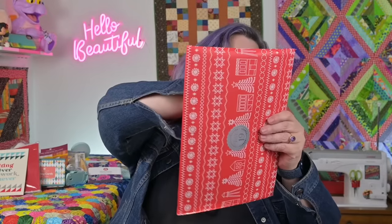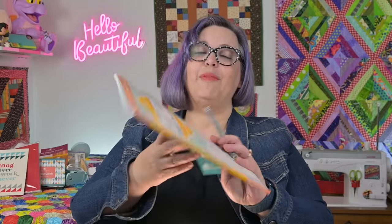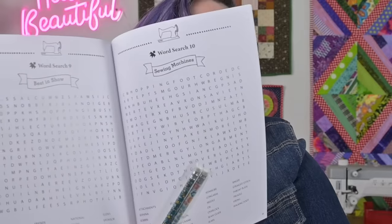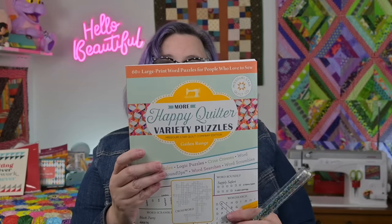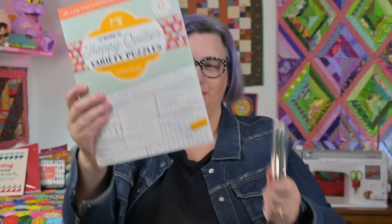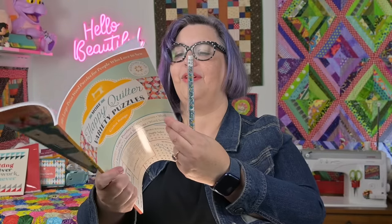Quilty advent calendar day 19. It's silly and it's not really anything quilting, but it's happy quilter variety word puzzles. I like word puzzles — I like these. The word searches. And this one's large print for people who might be over 40 and need the bifocals to see things. And cute pencils. Cute pencils. And a puzzle book. That could be fun. Day 19 — I remembered.